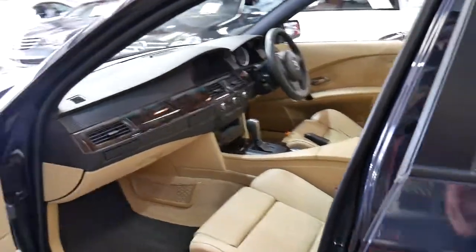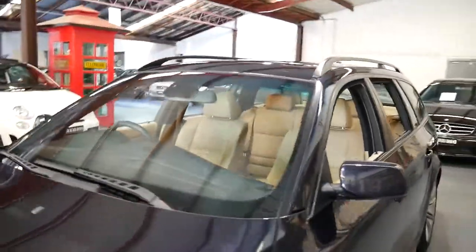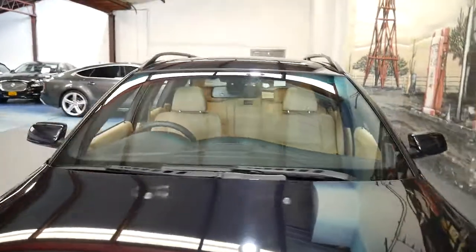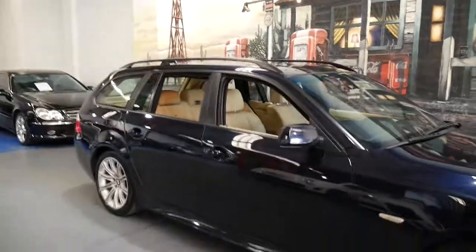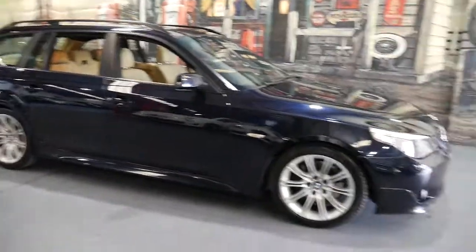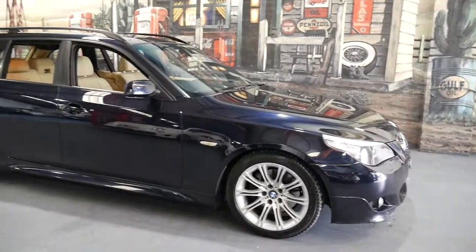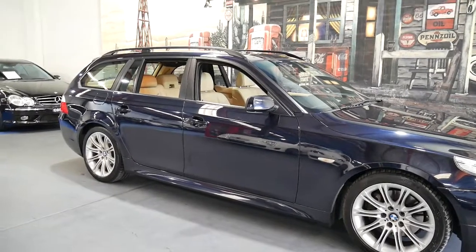It's absolutely stunning, and I think it really needs to be seen to be appreciated. If you have any specific questions about the car, please give us a call on 02 9569 9999. You can ask for myself — my name's Philip — and we look forward to hearing from you. This is an absolutely beautiful example of the BMW 530i M Sport wagon.